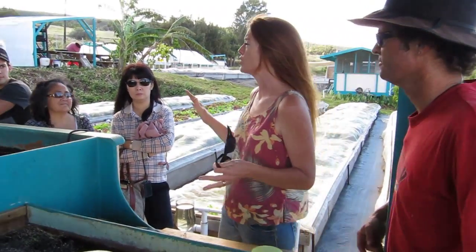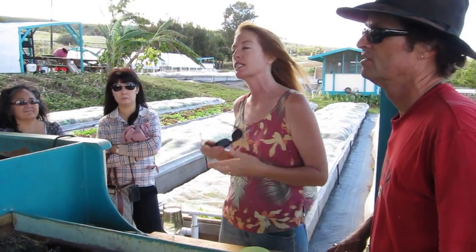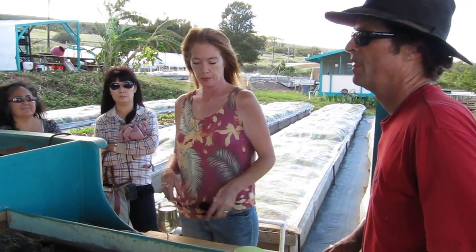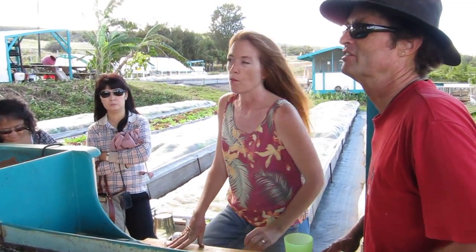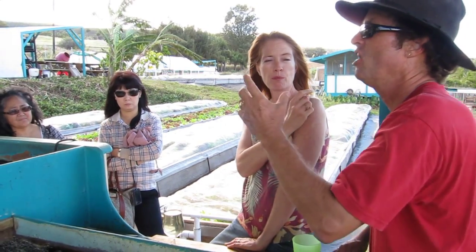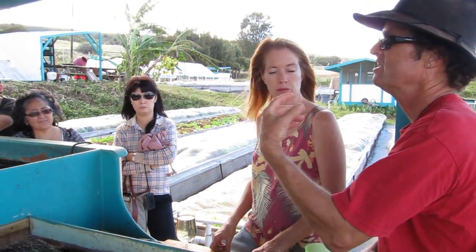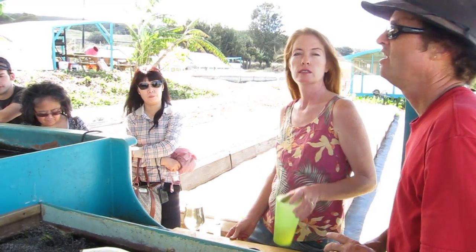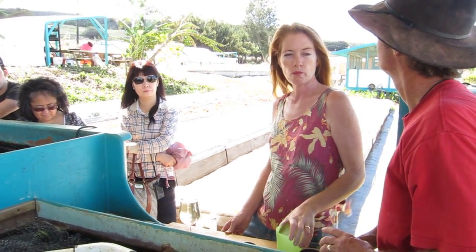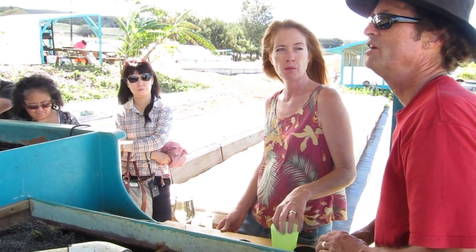Tim did the University of the Virgin Islands course and talks about the real numbers he was given there. Some of the UVI numbers I give are extrapolations because they didn't give numbers in terms of pounds of fish — they said how many fish were in the tank and what the average weight was. They didn't say how many pounds of lettuce they harvested; they said how many heads. As best we can tell, the UVI systems run on about a pound and a half of fish per square foot of raft, or about three kilos of fish per square meter.